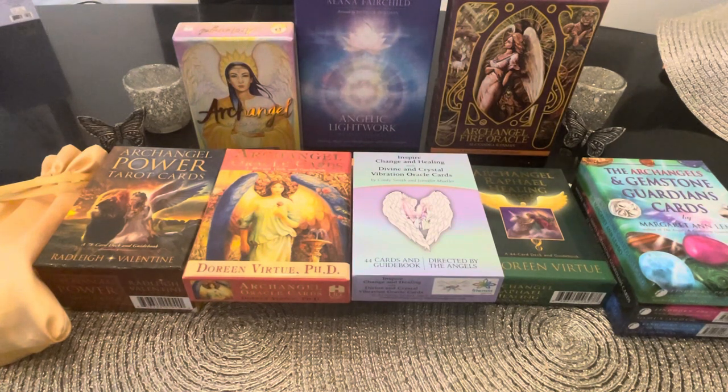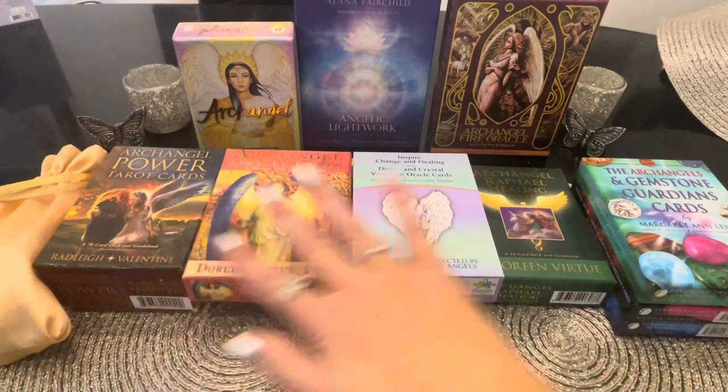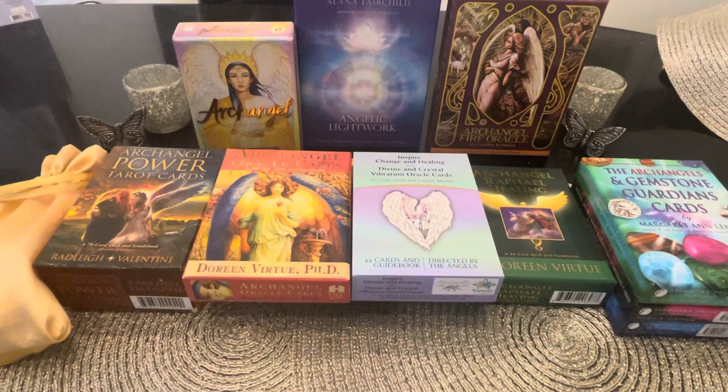We're going to quickly go over 10 plus decks that cover archangels. I'll put them all listed in the description box. On my channel I have a close-up review playlist showing every card in every deck, and a deck collection playlist. I've also put all the collection videos and close-up reviews in alphabetical order on my website, since YouTube doesn't organize them that way.